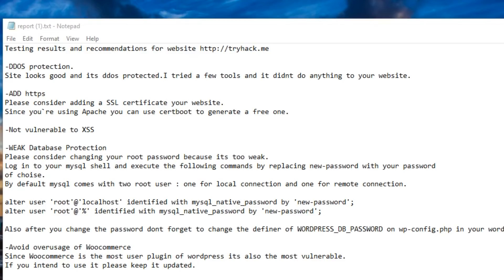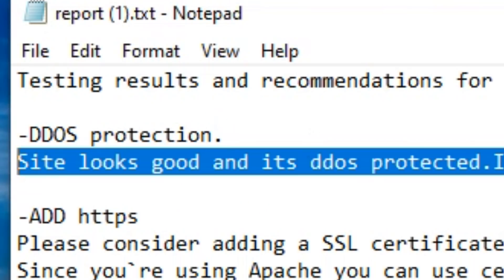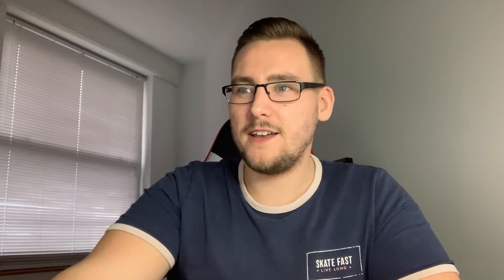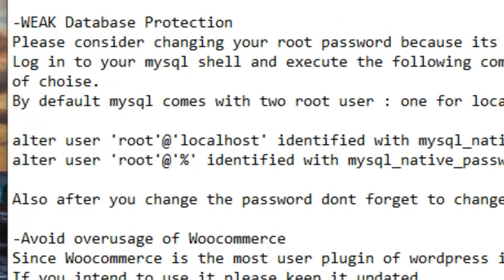Next, one of the $15 reports. First finding: DDoS protection looks good and the site is DDoS protected - which actually contradicts the $5 tester, so there's a difference between $5 and $15 apparently. Add HTTPS - good, two testers have now found this. Interestingly the report specifically says 'not vulnerable to XSS' - why specifically call out XSS and not SQL injection or other OWASP Top 10 attacks? The weak database finding is there: MySQL accessible on the internet with a weak password, which he found very quickly.